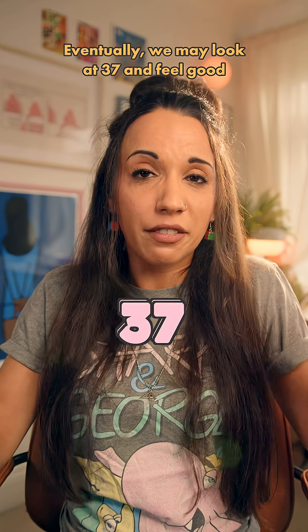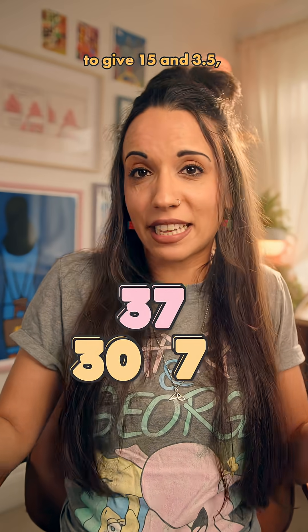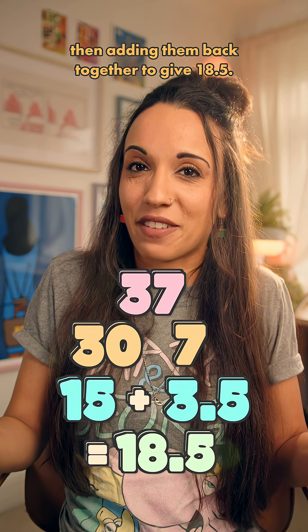Eventually, we may look at 37 and feel good about breaking it into a 30 and a 7, halving those separately to give 15 and 3.5, then adding them back together to give 18.5.